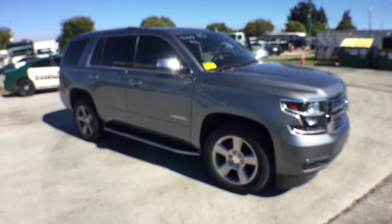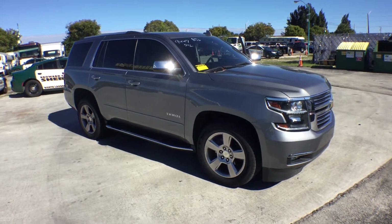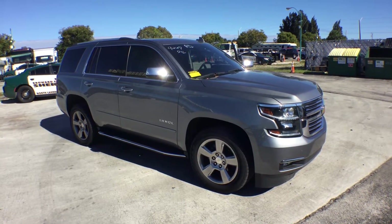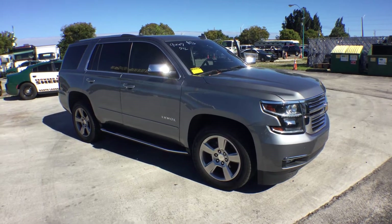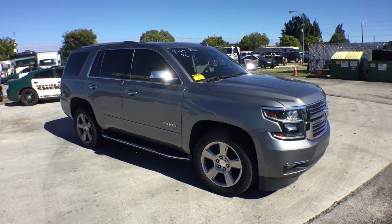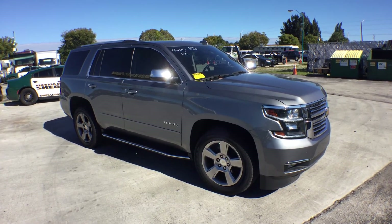That's pretty much it. It's a beautiful car. Look it up — Premier Edition. Google it and you're going to see all the options that come with it. Run the VIN number — you've got the VIN there. Clean Carfax, one-owner car, under warranty. Good luck.